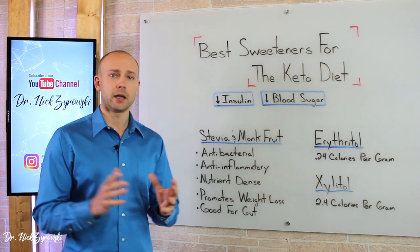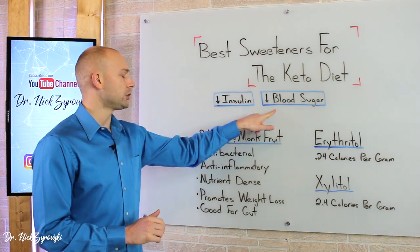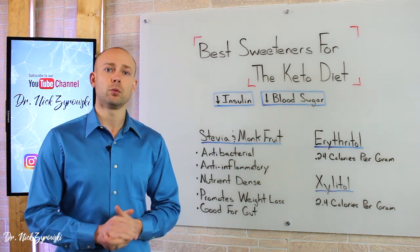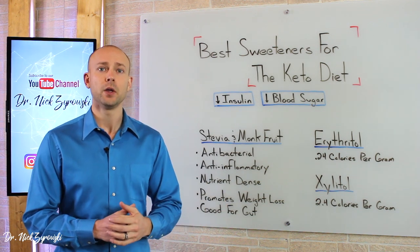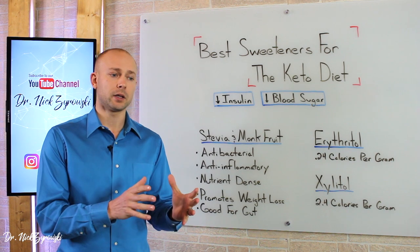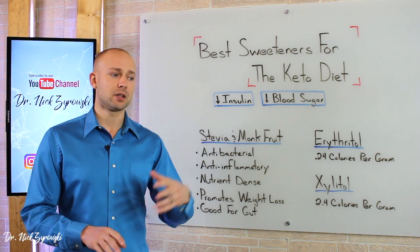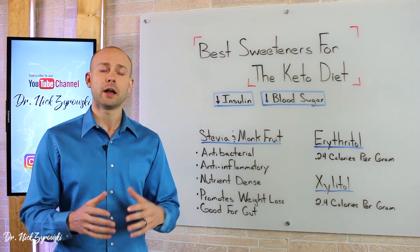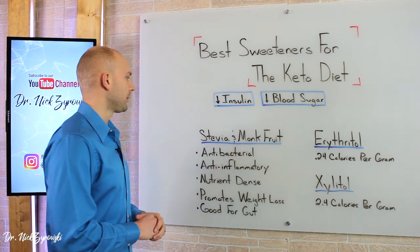When we look at the ketogenic diet in general, the best sweetener to use is going to be one that keeps insulin low and keeps blood sugar low. We also need to talk about ones that do that but are toxic in nature as well. A lot of people go on the ketogenic diet and they'll use sweeteners like Splenda, sucralose, and also aspartame. These are synthetic-based sweeteners made in a lab and they're not good for your health, so I don't ever recommend using them.